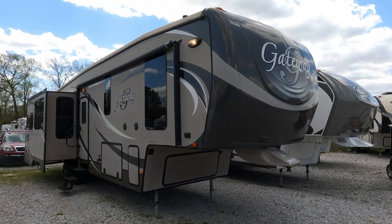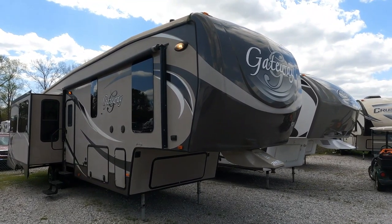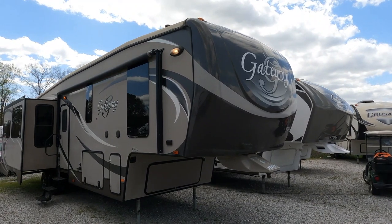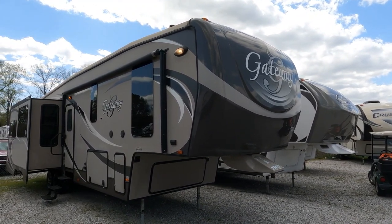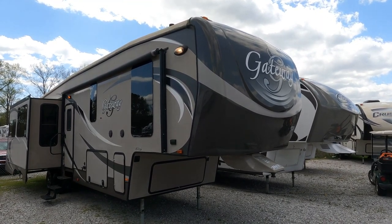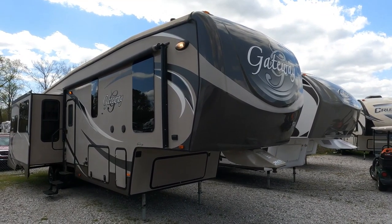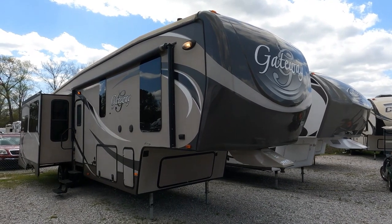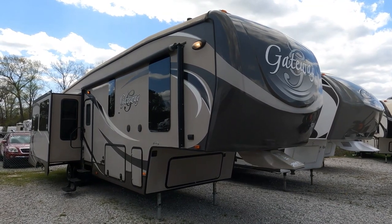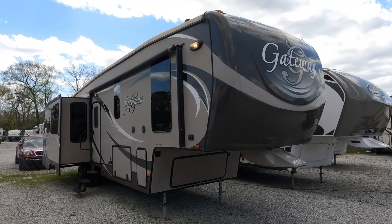Good afternoon folks, Big Bo with RVs with Big Bo at Parkway RV Center. Got another nice affordable fifth wheel value today. We're going to look at a 2013 Heartland Gateway. I love the colors and the interior — it's got a really nice, fancy residential feel to it. This is the model 3200 RS, a triple slide, 37-foot long fifth wheel that weighs 11,000 pounds. These are four seasons, great for residential or recreational use.